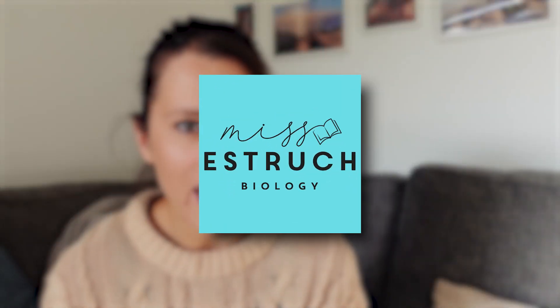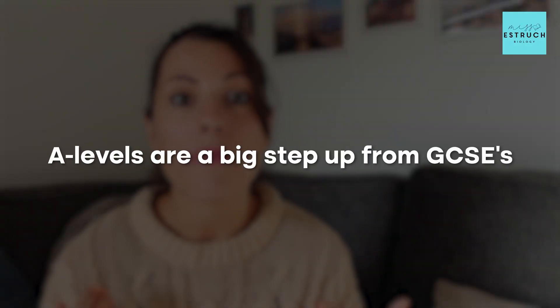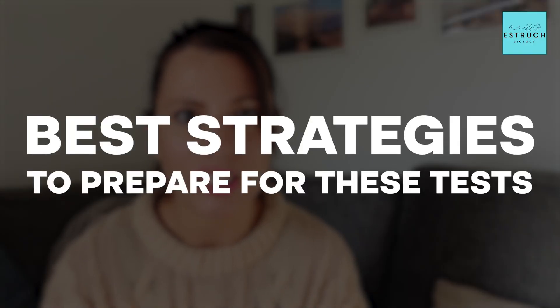Hey everyone and welcome to Miss Estric Biology. If you're here, you've probably just finished learning your first topic in A-level biology, which is probably going to be biological molecules or cells. A-levels are a big step up from GCSEs, particularly the style of the test with so many application questions. Let's dive into the best strategies to prepare for these tests and make sure you don't fall into the usual traps.